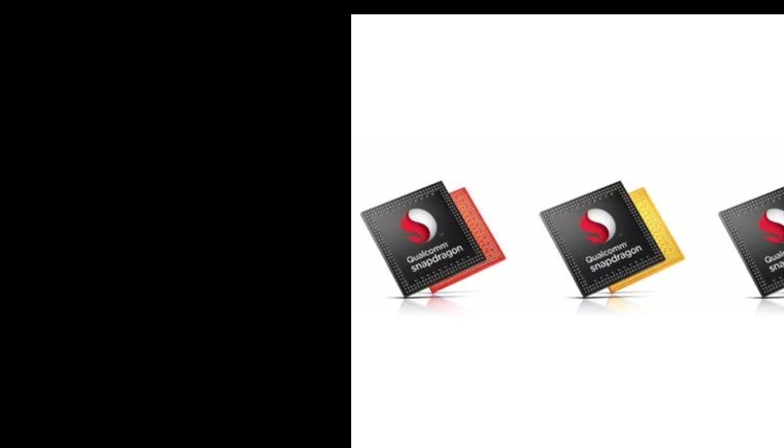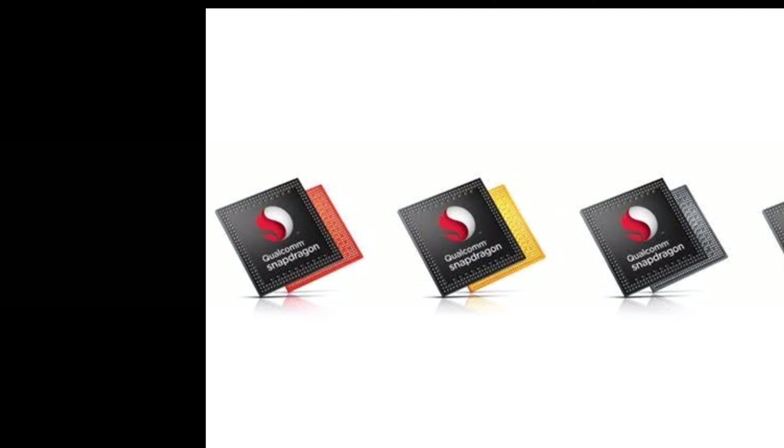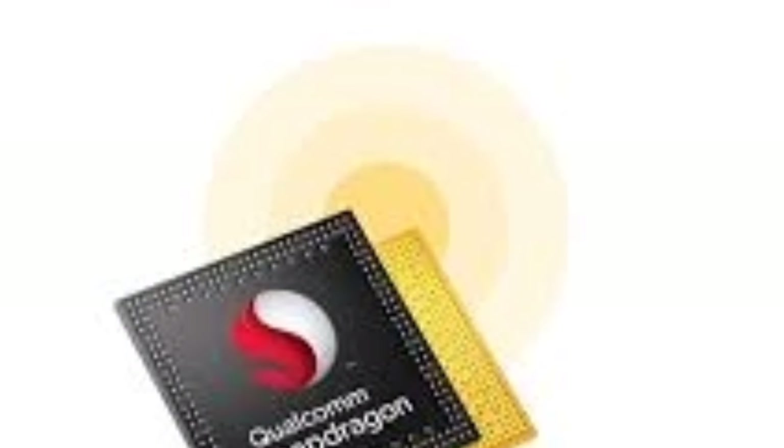Coming to the chipsets which support 4G. There are a wide range of Snapdragon series which support 4G, listed from high variant to low variant.